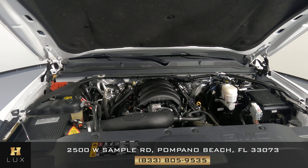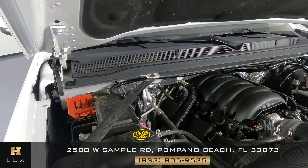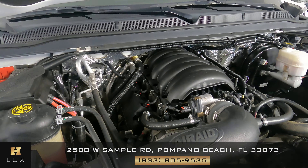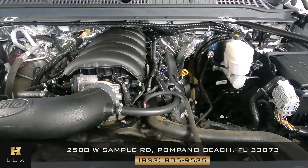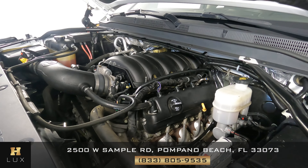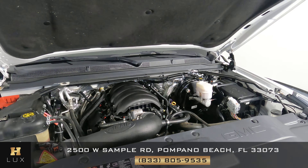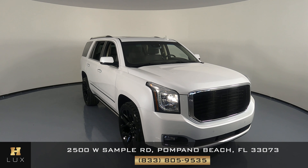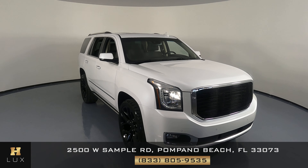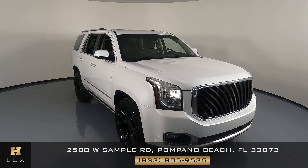Before we finish this video let's take a quick look at the engine — looking good. Thank you for watching this video. If you have any questions please don't hesitate to contact one of our representatives here at HGREG LUX.